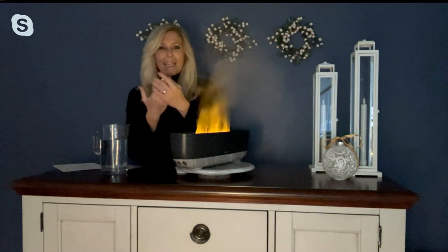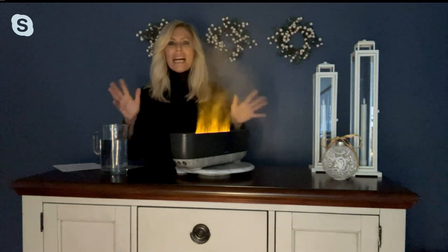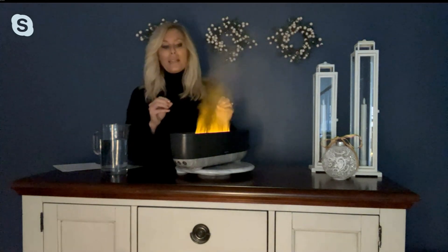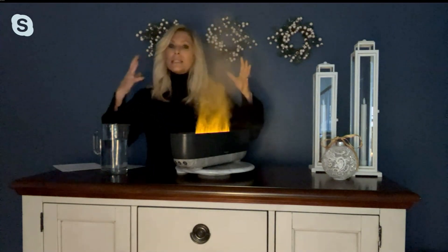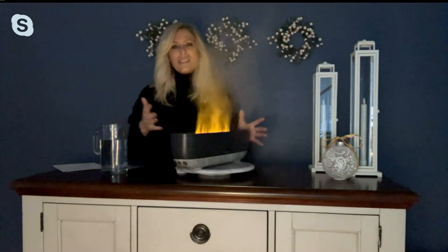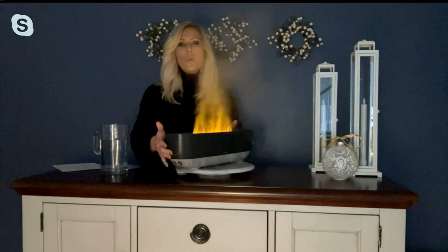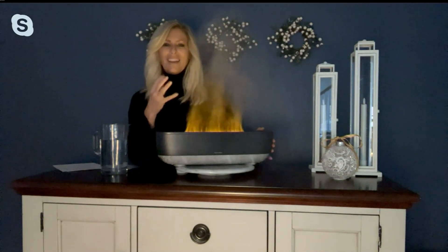I always tell you, my cuticles start chapping before I even see the first pumpkin latte out there, because my skin is dry. It is winter survival to have a humidifier in my home. Some of them are big and bulky, and many of them look like appliances and are ugly. We wanted to change the game and bring you an immersive experience in your home.